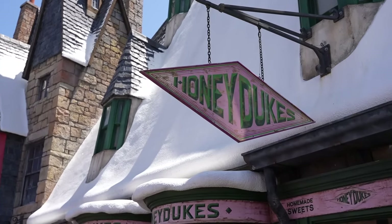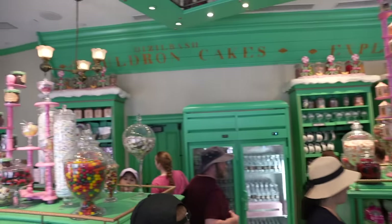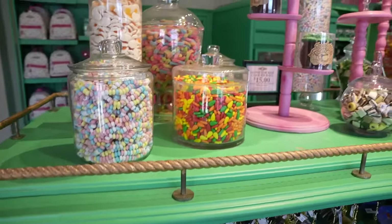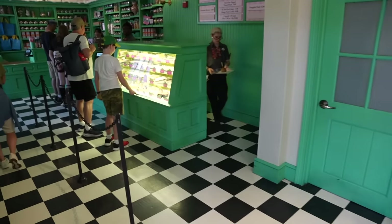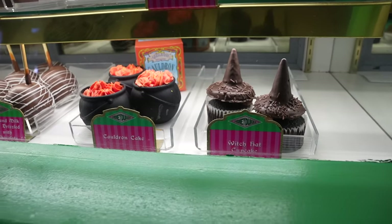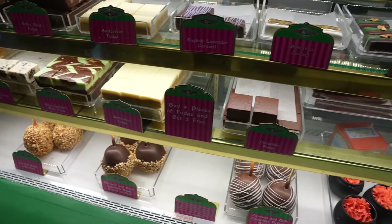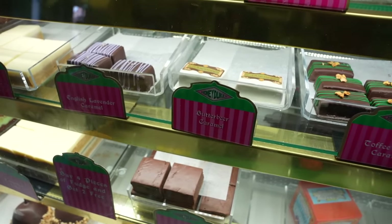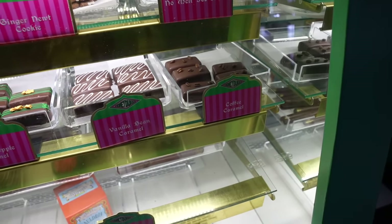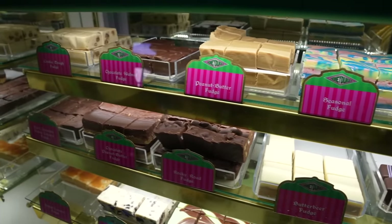Next up, let's go see what we can find inside of Honeydukes. It smells so good in here — smells like a candy store, which it is. They have so many options to choose from: a witch hat cupcake, a cauldron cake, some apples, a ton of fudge, the butterbeer caramel I tried on my last visit, a vanilla bean caramel, and a coffee caramel. There are also cookies, pumpkin pastry, and some more fudge.